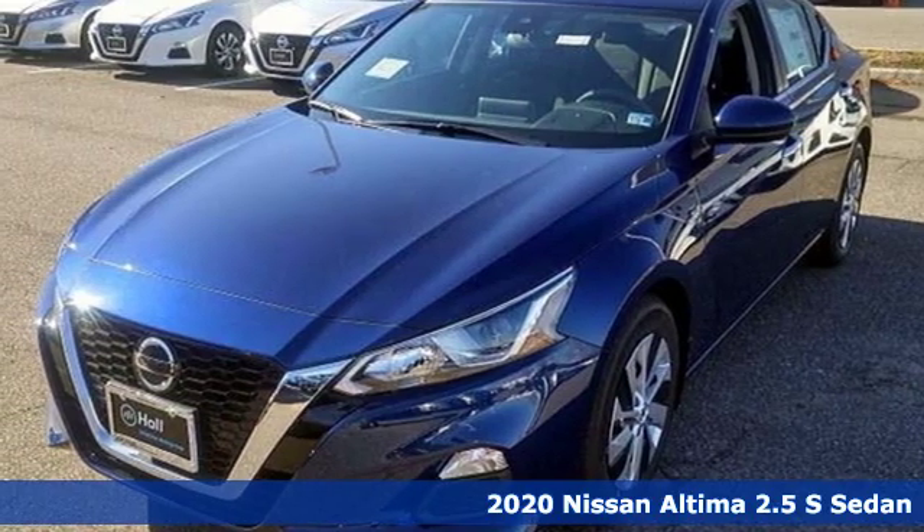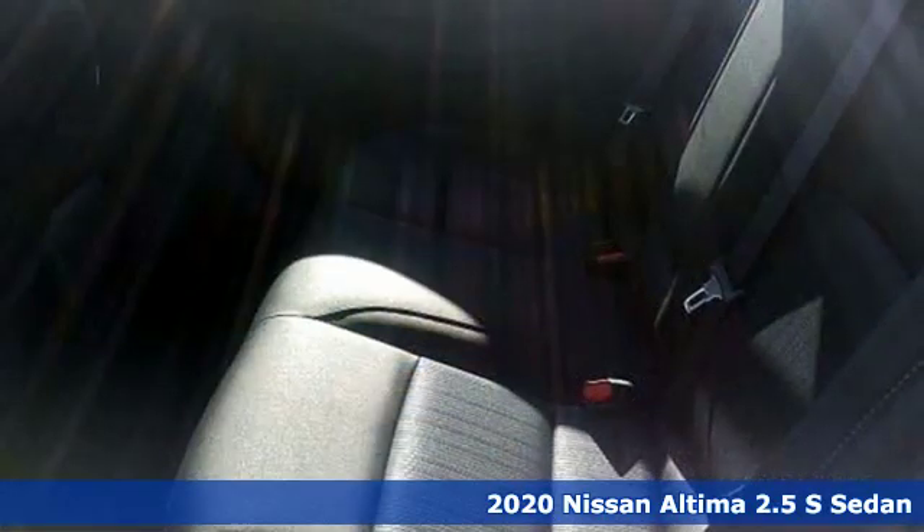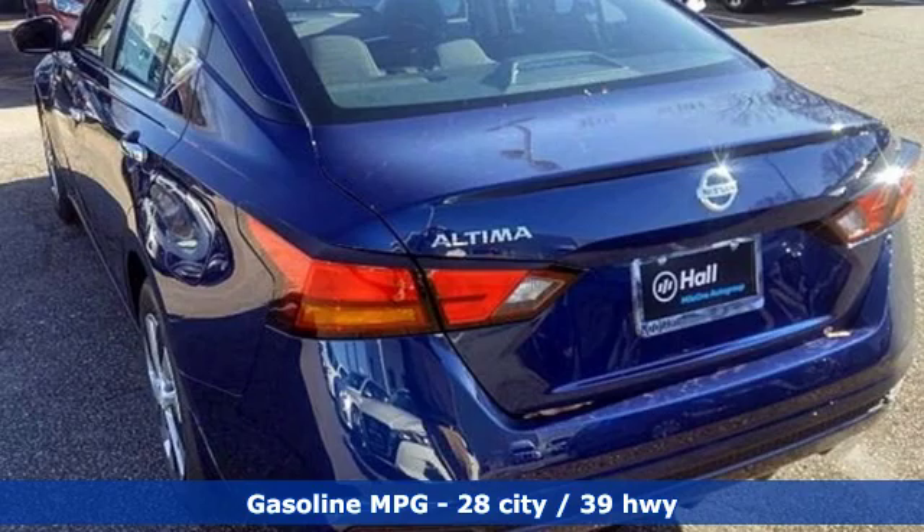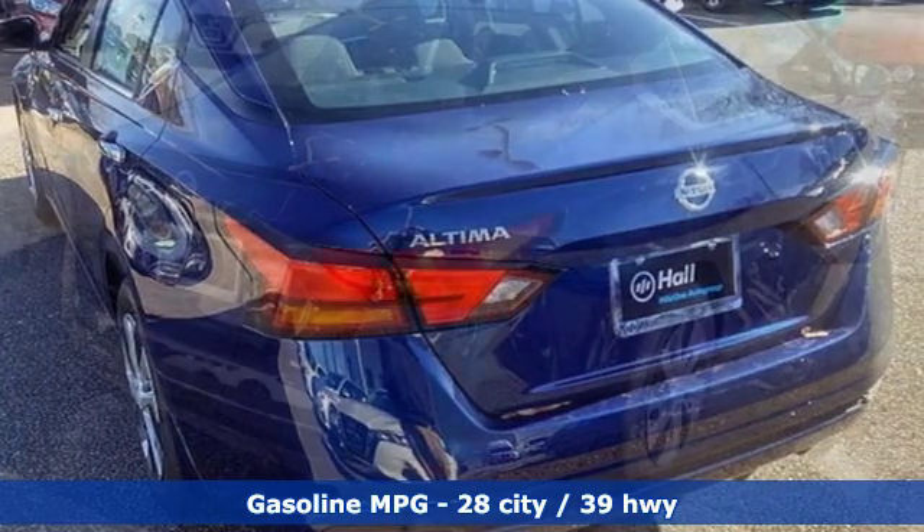It's a new 2020 Nissan Ultima. This sedan comes equipped with a suite of standard safety, driving, and convenience features aimed to inspire certainty behind the wheel. Plus, it offers an exciting list of features.